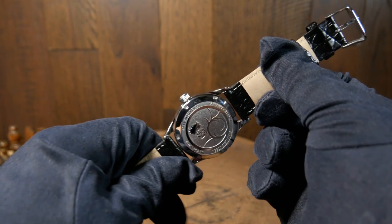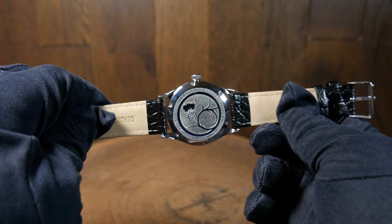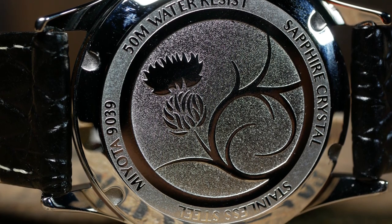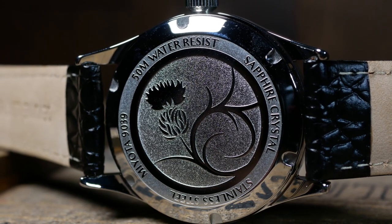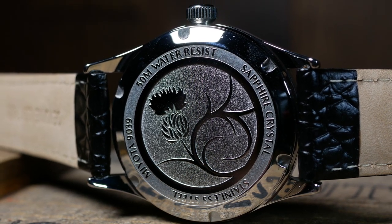On the rear, we have a closed caseback with an oil-pressed design of a Scottish thistle. The design isn't pressed very deep, but it's beautiful and a nod to the family's Scottish heritage. Custom casebacks like this aren't the most functional addition to a watch, but for me it's a small touch that I always love, as I think it shows the designer is thinking about all the details.